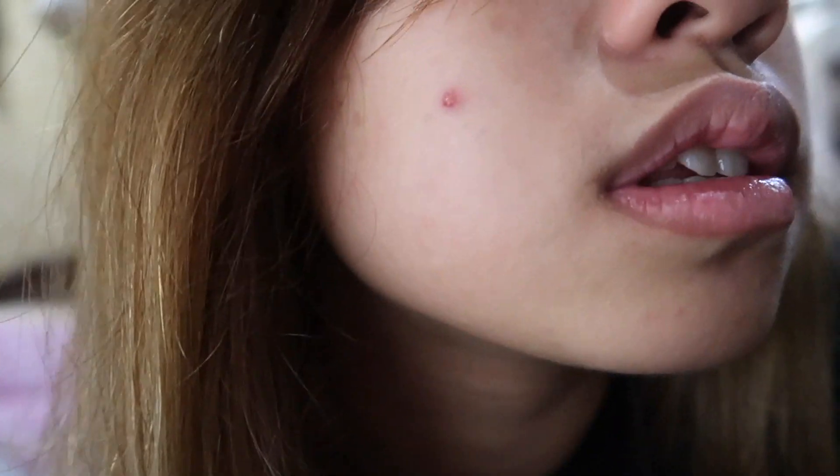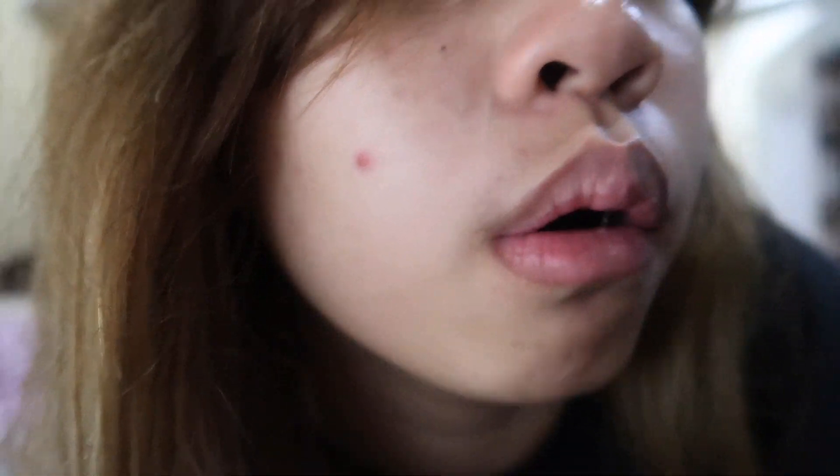Oh — it's a pimple, people. It's a pimple.